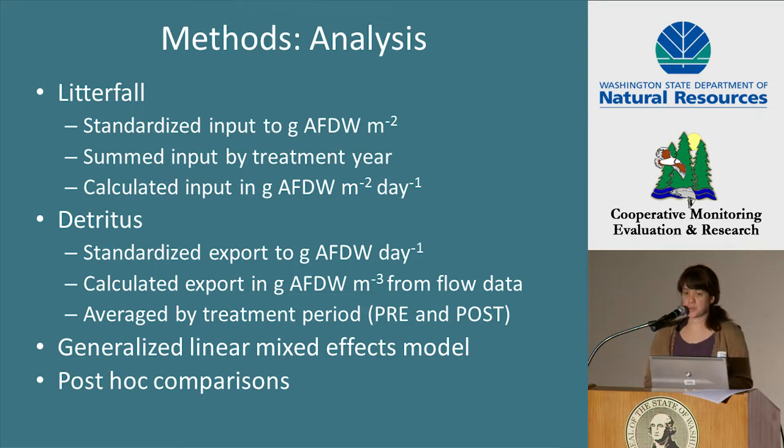We also used the stream flow data collected by our flow monitoring equipment to calculate export density in grams of ash-free dry weight per cubic meter. Because export is flow dependent, we calculated a treatment effect between each treatment and its respective reference over the same period of time. We log-transformed the data and ran a generalized linear mixed effects analysis of variance to see if there was a difference in litterfall inputs and detritus exports relative to treatment and treatment period. If there was a difference, we ran post hoc comparisons to see if there was a difference between the treatments.